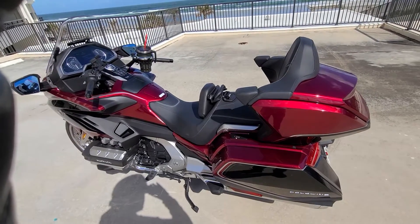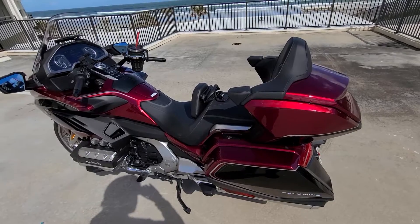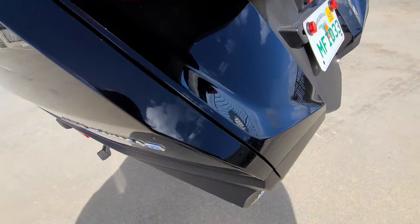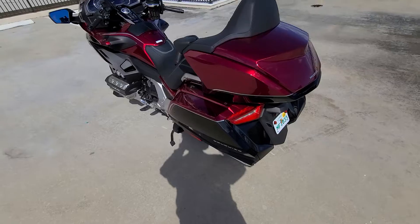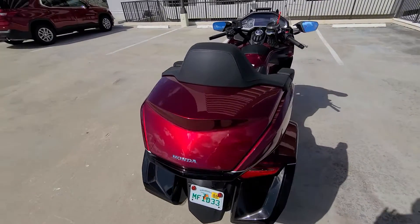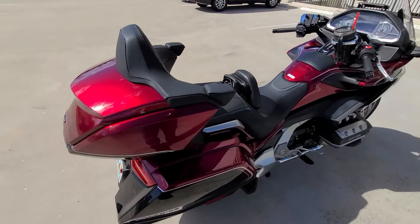Here's a short video of the 2018 Goldwing DCT Tour with the airbag. You can see it's very flat. Beautiful bike all the way around. It only comes in this color with the DCT airbag model. The bike's only got 2,450 miles on it.